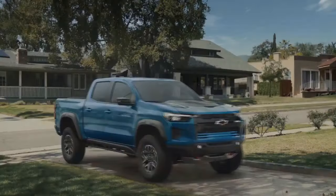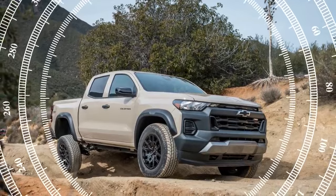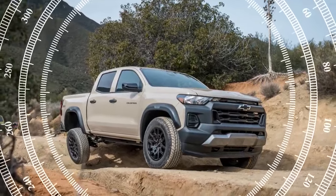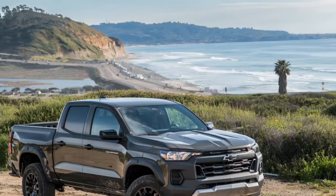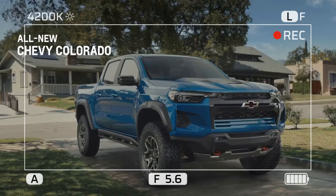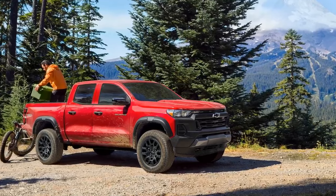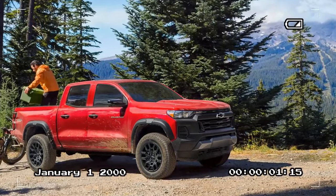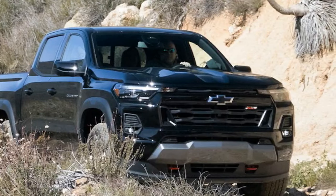Beyond the off-road hardware, there's an abundance of supportive software. Trail Boss models feature off-road and terrain drive modes, in addition to tow, haul, and eco modes. The terrain mode introduces a clever one-pedal driving feature, similar to electric cars, allowing the Colorado to come to a stop by simply lifting off the accelerator pedal. The aggressiveness of this one-pedal mode can be adjusted using the gear selection buttons on the shift lever. This feature proves extremely convenient when navigating over rocks, eliminating the need for left-foot braking to manage each wheel's descent off obstacles like boulders and ditches. The package also includes hill descent control.